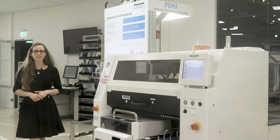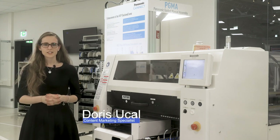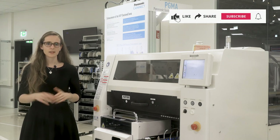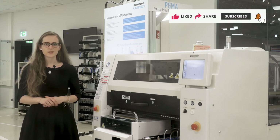Great to see you here again in our smart factory demo room. You have a fully automatic SMD production, but some of your assembly and inspection steps are still done manually. Let's have a closer look at one of our latest solutions. Over to our specialist Reinhard.